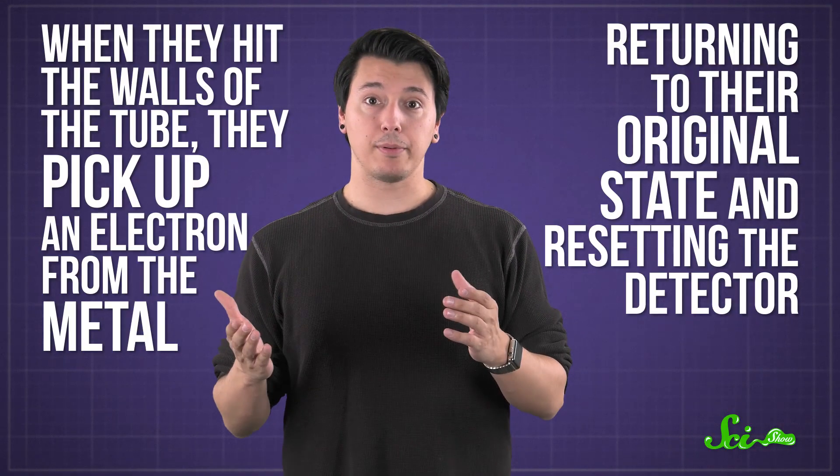The same crackling can also happen with any abrupt change in current running through your speakers, like if you accidentally roll your gaming chair over your audio cables. Thankfully though, that type of crackling doesn't mean you need to go find a lead shield.